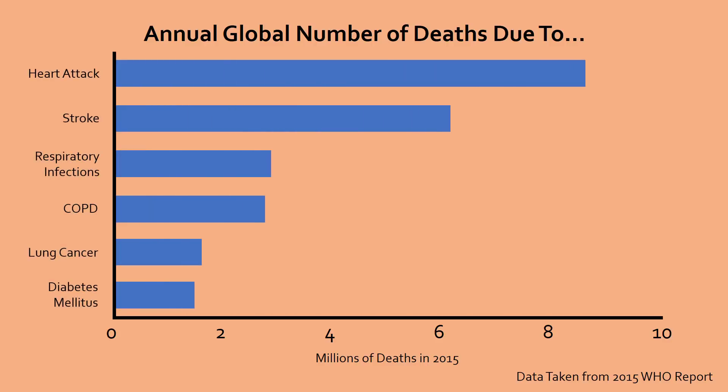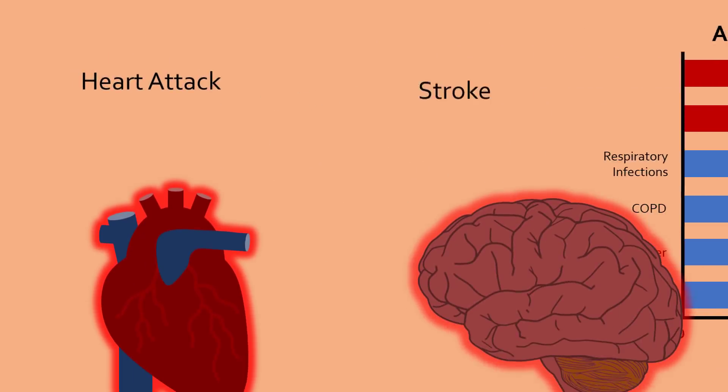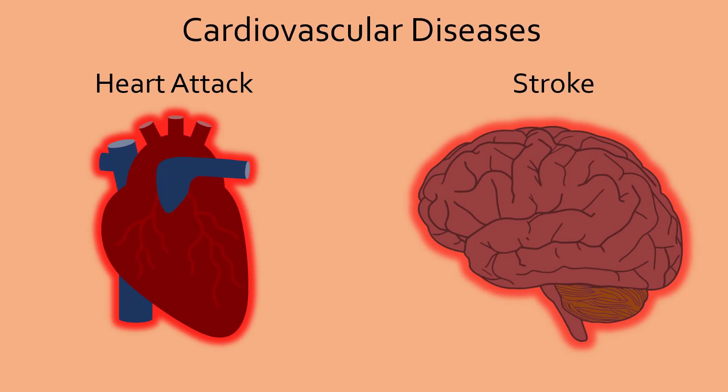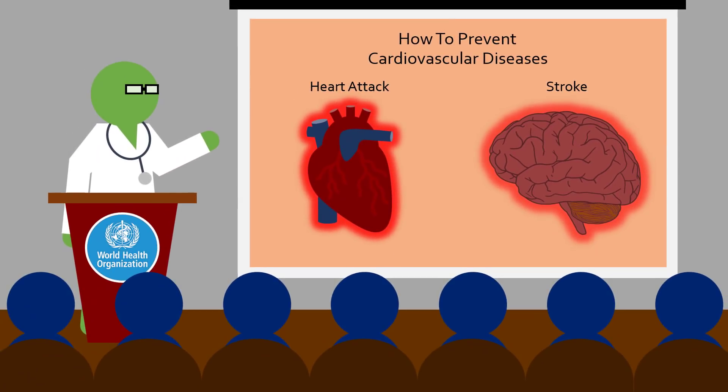Of all the known diseases, heart attacks are the leading cause of death worldwide, with strokes coming a close second. Both are considered types of cardiovascular disease. Due to their prevalence and lethality, treating and preventing cardiovascular diseases is a huge priority in our health care system.